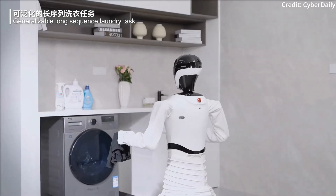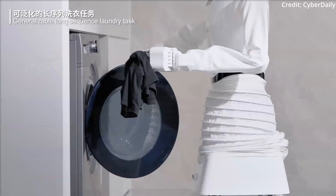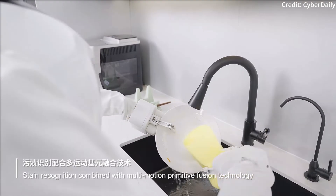It can identify clothes that need washing and interact with people in real time. In the household setting, Wanda can wash dishes, clean tables, and even coordinate with robotic sweepers to ensure a spotless home.